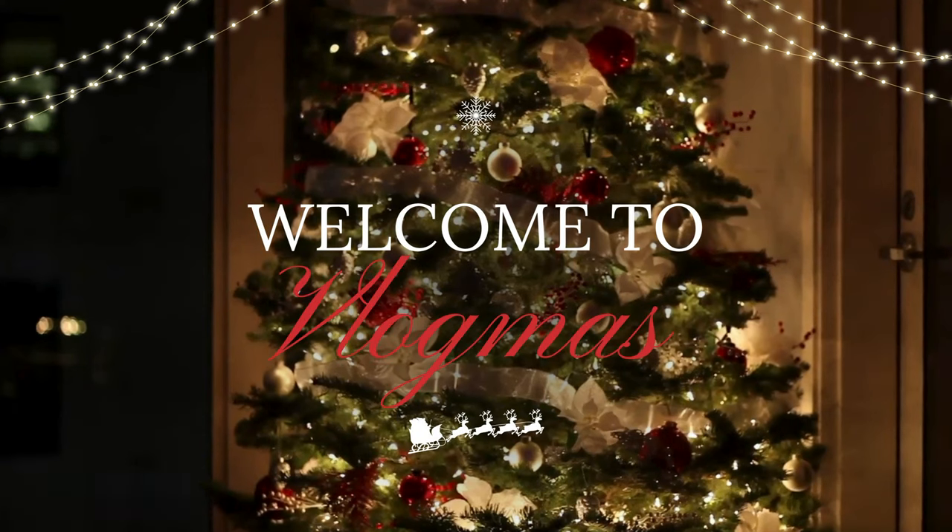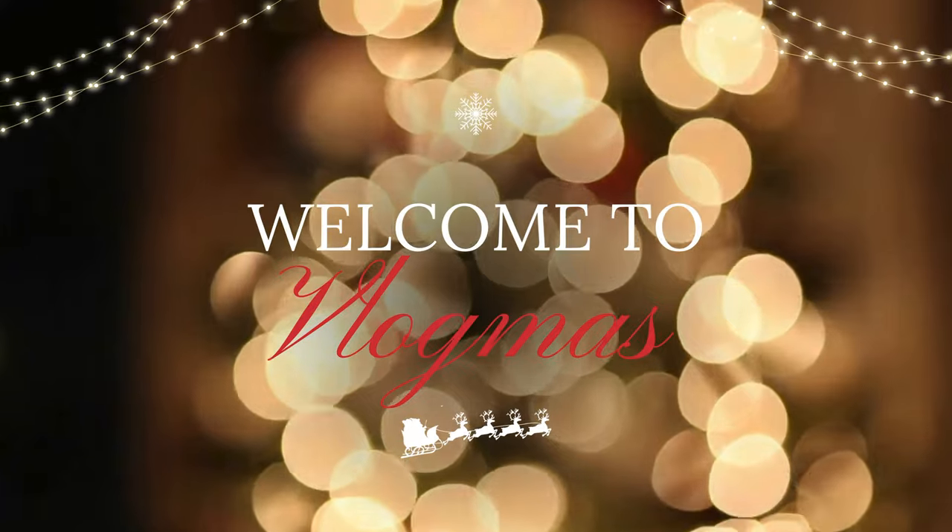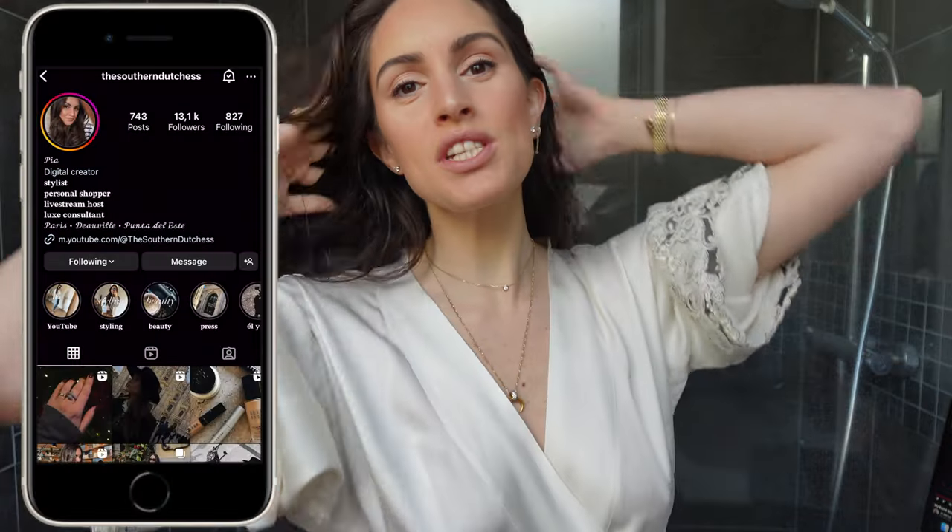Hello everybody and welcome to Vlogmas Day 7! For those of you who know me, welcome back! And for those of you who don't, I'm Pia and I'm your host for all things Luxe.